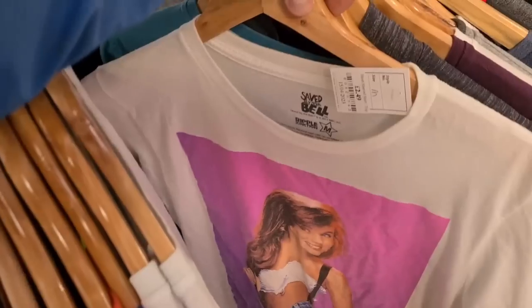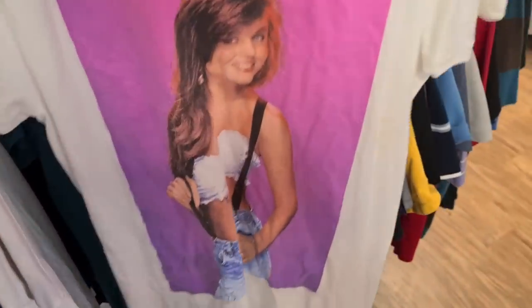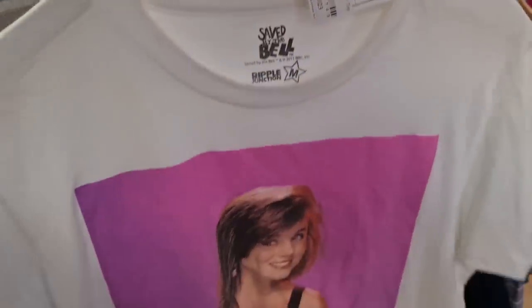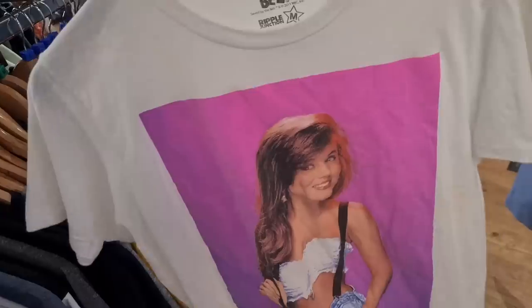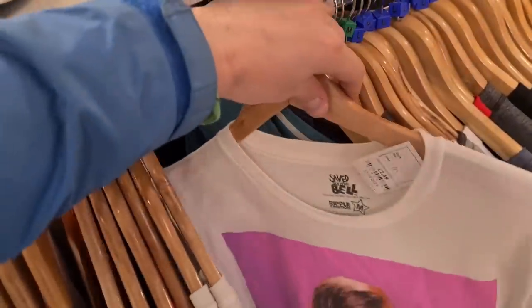Have a look at this — Saved by the Bell with Ripple Junction. Kelly on there from back in the day, size medium, two pound forty-nine. Last one sold for about a pound plus postage. Shout out Saved by the Bell — what a throwback, but it's not worth picking up.